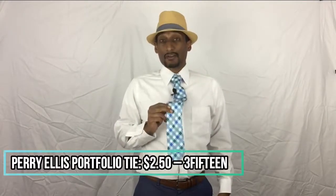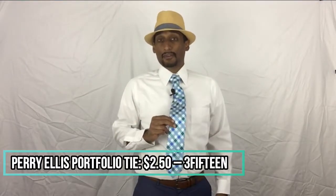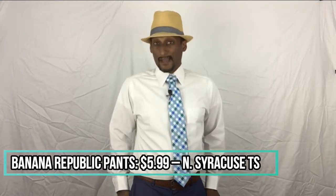For the second outfit, we still have the Arrow button-down shirt, but we have this brand new checkered tie — a Perry Ellis Portfolio tie for only $2.50 at 3fifteen. We have a different pair of pants on. They're a medium blue, almost a periwinkle, Banana Republic pants from the North Syracuse Thrifty Shopper for only $5.99. And another non-thrifty fedora to top it all off.